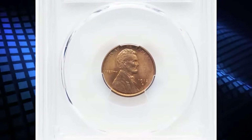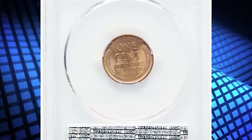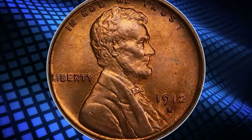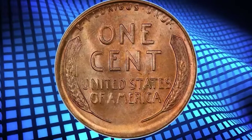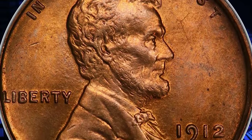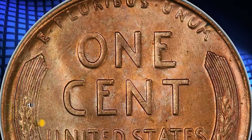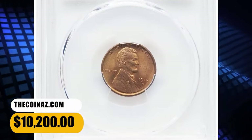1912-S Lincoln cent, graded as MS66 Red by PCGS. From a smallish mintage of 4.4 million pieces, the 1912-S Lincoln cent is a better date in the popular series. With red surfaces, the 1912-S is a collectible issue in grades up to the MS65 level, but specimens in MS66 are condition rarities. This spectacular premium gem exhibits razor-sharp definition on all design elements, and the impeccably preserved original red surfaces are lustrous and appealing. It was sold for $10,200.